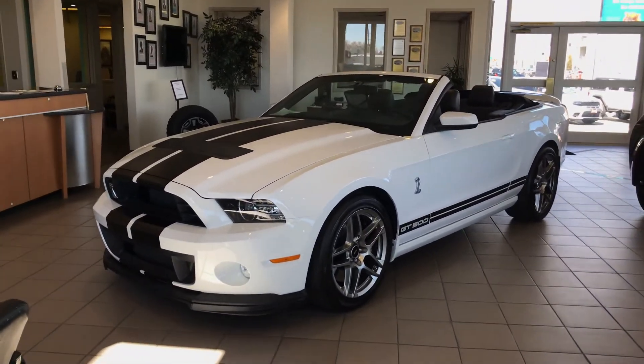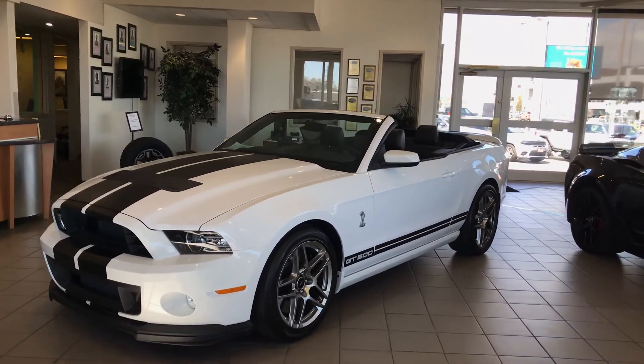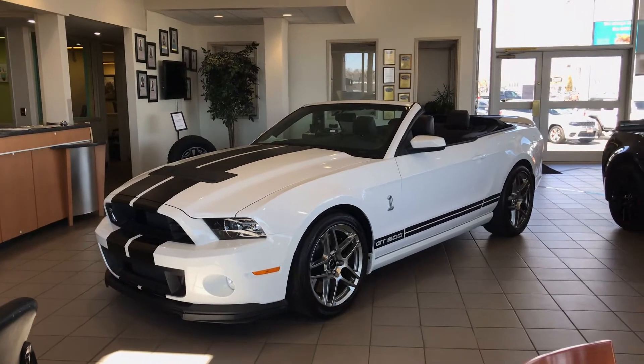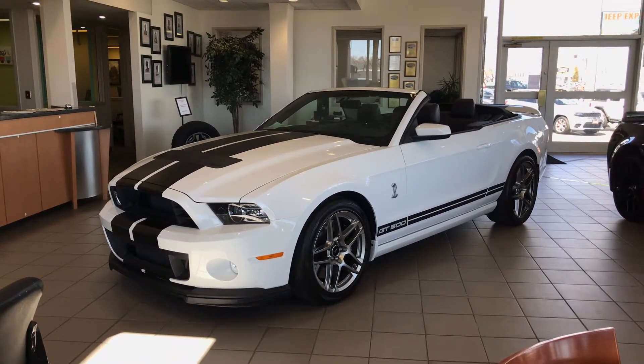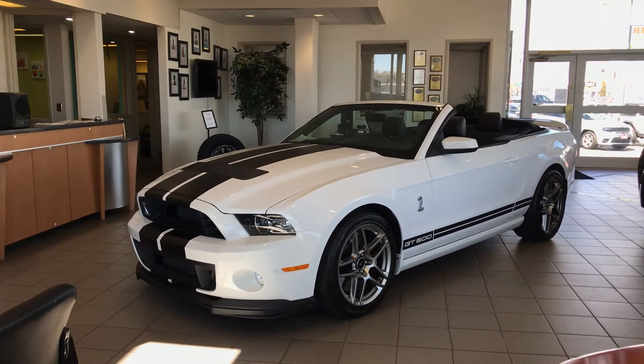Yeah, it's a beautiful vehicle, very low mileage. I think it just has over 3,000 miles on it. I checked into some of the records on the vehicle too. It looks like whoever owned this car just took immaculate care of it.